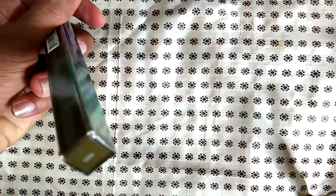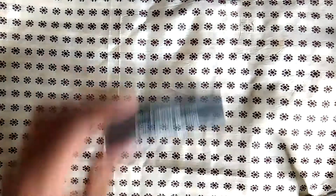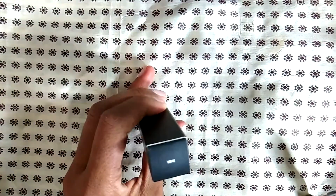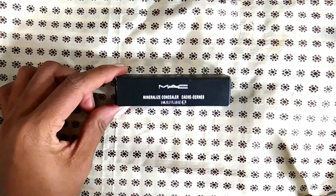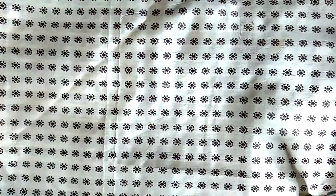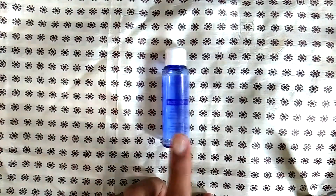I went through a whole bunch of Urban Decay 24/7 glide-on eye pencils — like a ton. This one was in Stash; I already have another Stash that's open and one waiting to be opened. This is the MAC mineralized concealer in NW40 — not my favorite; I feel like it's too red. But if you have a powder you can tone it down a little. It's a good formula but the color range is lacking.